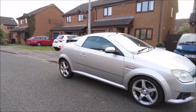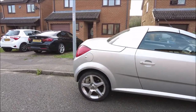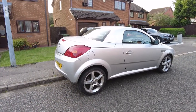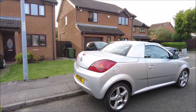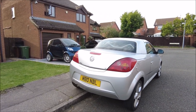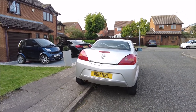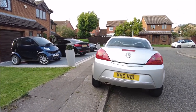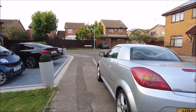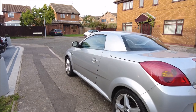It does want a bit of tidying up, but everything on it works well — the roof works well. I haven't had the scanner on it yet; I got it delivered today and I've only been for a quick drive around the block so far, but everything seems okay and it sounds really sweet. It has got a few marks, but all in all not a bad car.